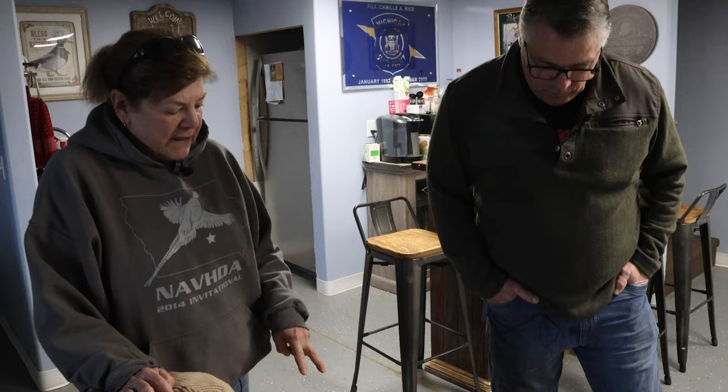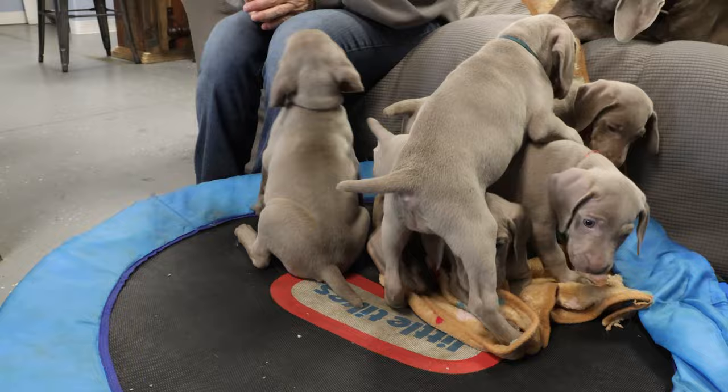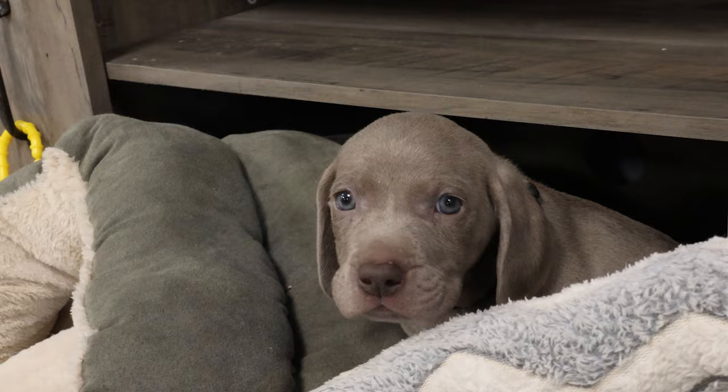There are two females that I really like out of this litter — Teal Girl and Light Pink. If I were keeping a female today, it would be her, just because of what I've seen. The black collar one is actually a really independent puppy. Everybody will be in a pile and he'll be off on his own.